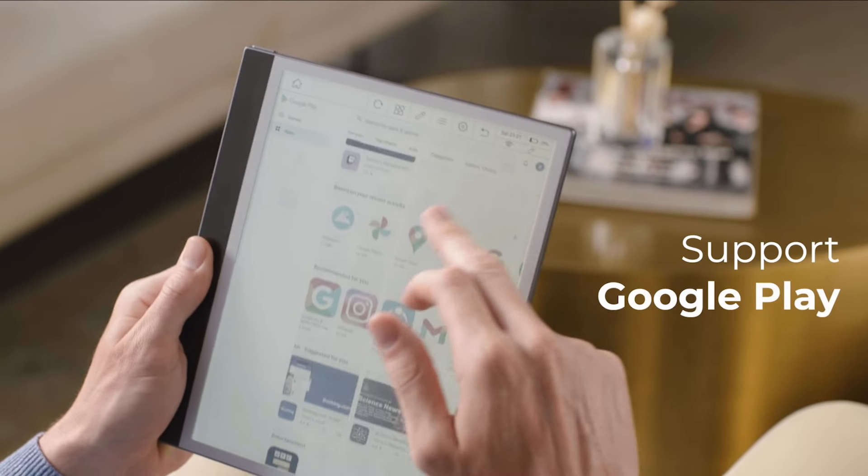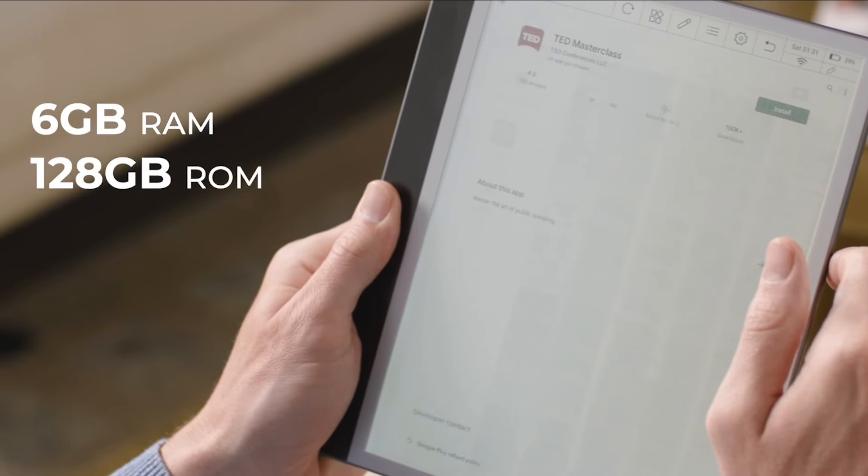Equipped with Android 11, InkNote Color supports unlimited formats and connects with the Google Play Store, allowing you to install any app you need.